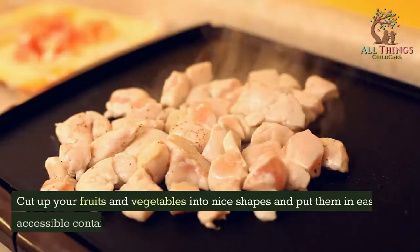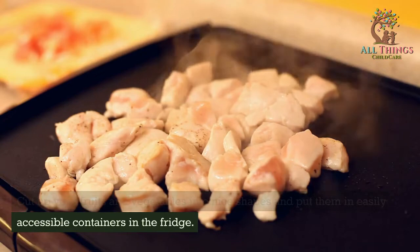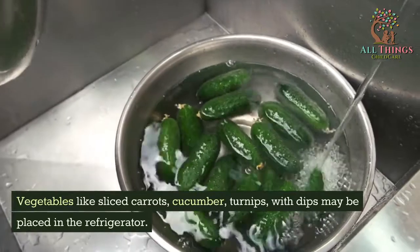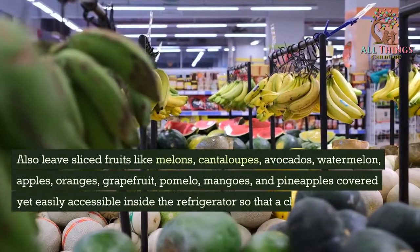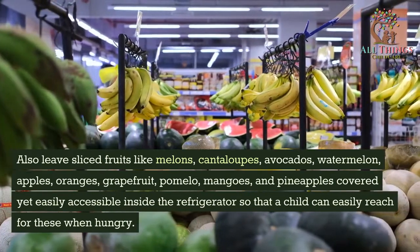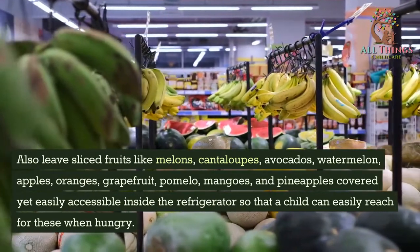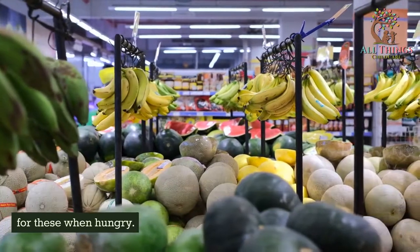Tip 11: Cut up your fruits and vegetables into nice shapes and put them in easily accessible containers in the fridge. Vegetables like sliced carrots, cucumber, and turnips with dips may be placed in the refrigerator. Also leave sliced fruits like melons, cantaloupes, avocados, watermelon, apples, oranges, grapefruit, pomelo, mangoes, and pineapples covered yet easily accessible inside the refrigerator so that a child can easily reach for these when hungry.